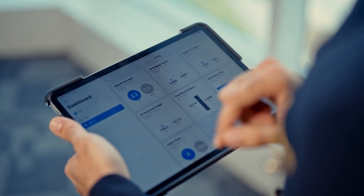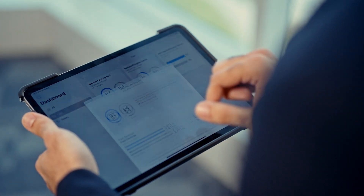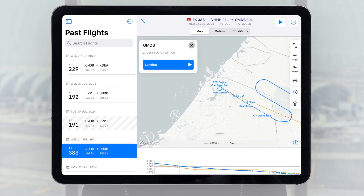When preparing for a flight, I use FlightPulse to review data from my previous flights, focusing on key elements like safety and fuel efficiency. Then I analyze the specific route and conditions for the upcoming flight using insights and historical data available for the specific pairing.